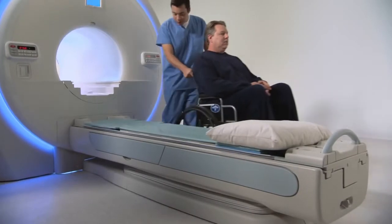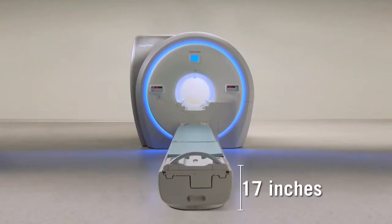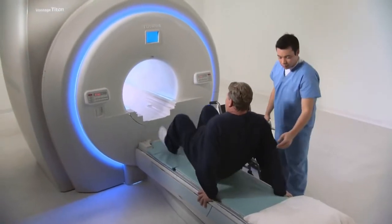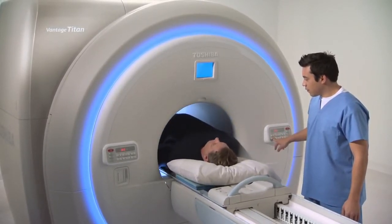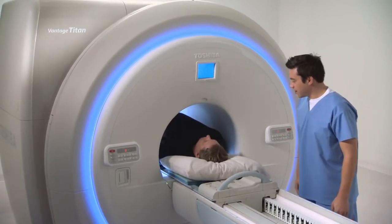Many patients will also benefit from the capabilities engineered in the Titan's patient couch. It can be lowered to 17 inches, the lowest in the industry, allowing for easy on and off patient access. Additional features include a standard scanning range of 155 centimeters and an optional extended range of 205 centimeters. These scan ranges, coupled with the couch's ample weight limit of 550 pounds, makes accommodating most patients effortless.